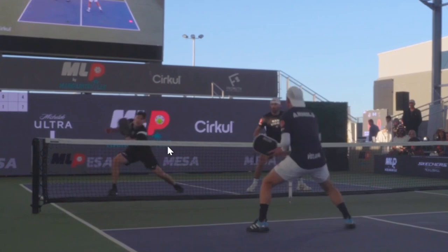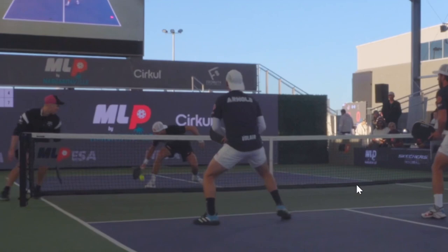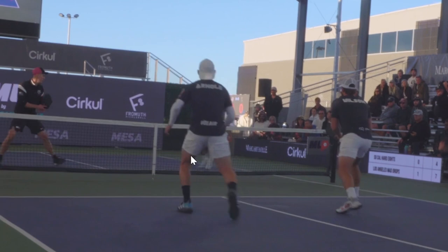AJ then hits a dink cross court with his very unique style — love how low he gets to the ground, something I definitely aspire to do. Super athletic, staring right at the ball, and hitting a very well-executed shot with an extremely small motion. Play continues and this is one of AJ's special shots: the ball's hit to his left side and instead of taking it as a backhand, he runs around to his forehand and hits an inside-out dink really hard cross court. But look what happens here.